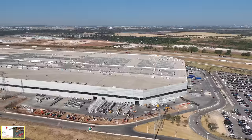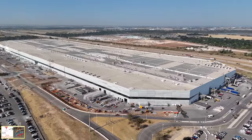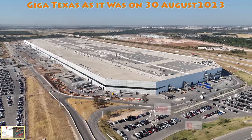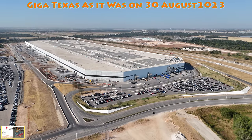As I bring the drone up to a higher altitude, I hope you enjoyed the views and the discussion and everything we were able to see here today at GigaTexas. As always, thank you very much for your support and continued encouragement for what I do — I very much appreciate it. I hope you have a great rest of the week. Take care.